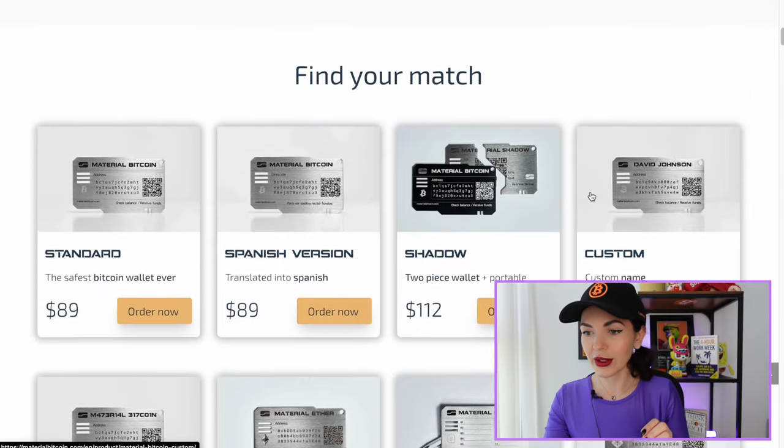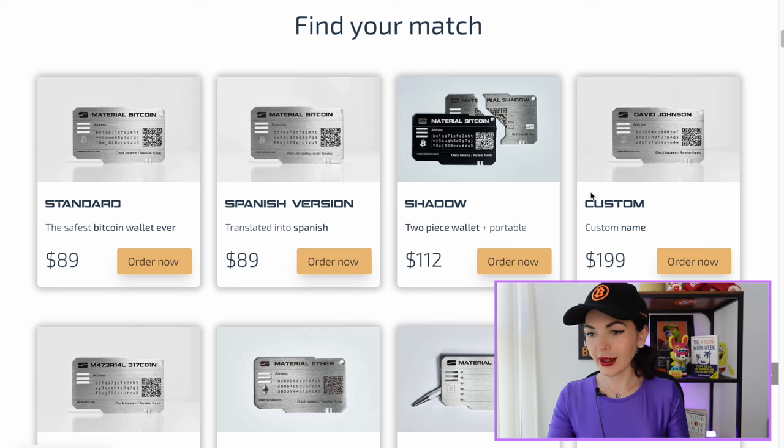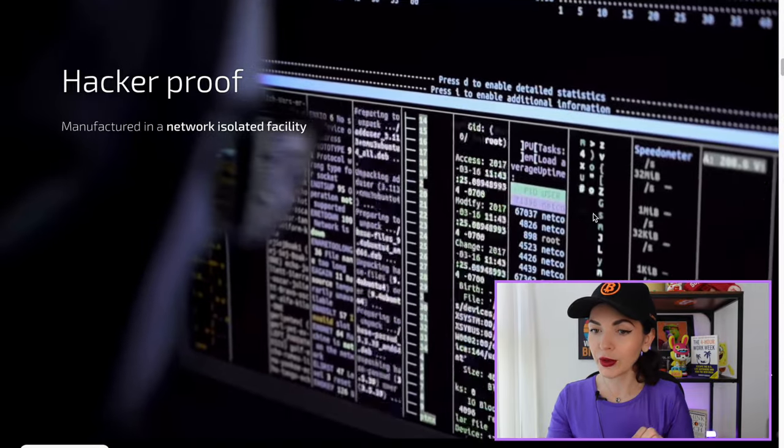Remember, you might have a lot of different crypto hardware wallets — you don't have to have just one. This one, for example, I'm going to use just for storing my Bitcoin and keeping it safe and secure. Look at this variety of wallets — they look so cool. I can't wait to unbox it, but first we have to check some information. Hacker proof, wow.